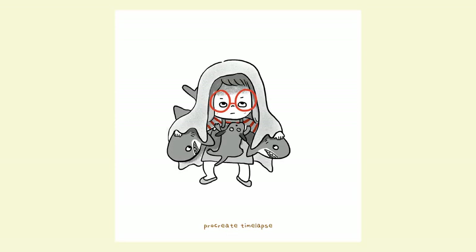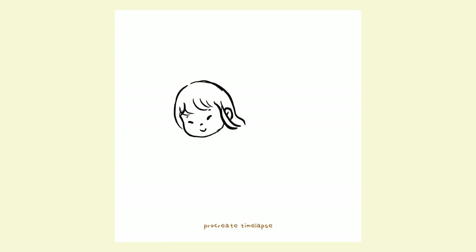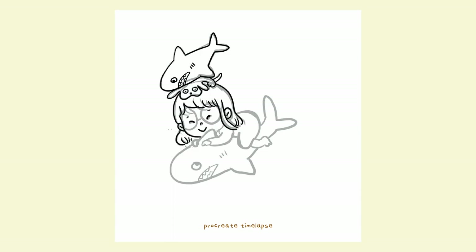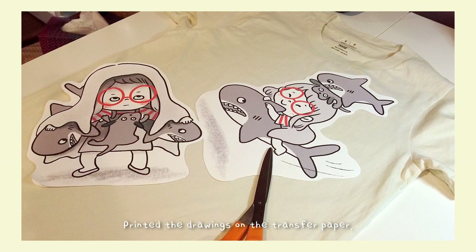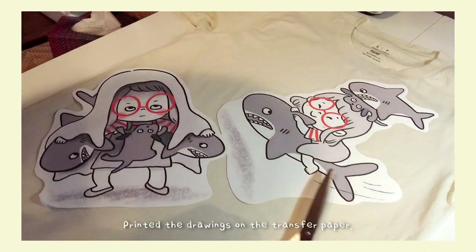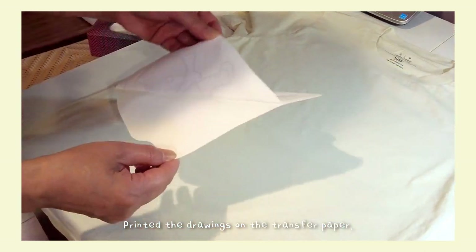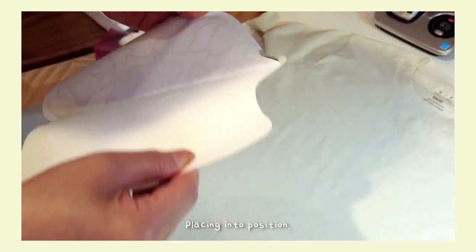Grumpy Nat is anxious, stressed, and a little bit sulking. She finds comfort in hiding under a blanket with a weighted dog plush and two Ikea sharks. She is equipped for the battle to overcome her fears. Happy Nat is adventurous and playful — she is flying off to new experiences.